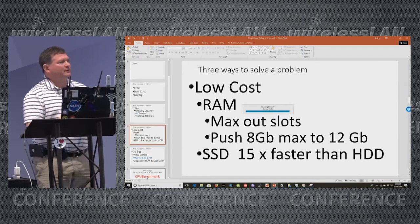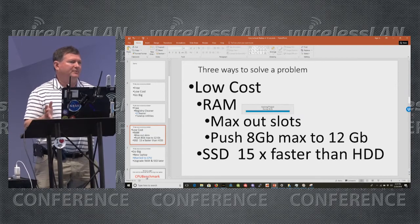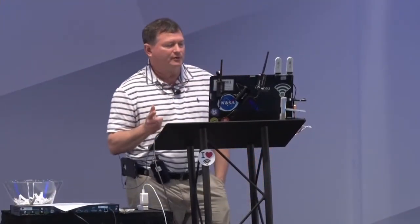The next thing you do for low cost is upgrade your RAM — max out the capacity of your laptop. Most laptops have two slots, and if you can do 16 gig, do 16 gig. If you have an older machine that can only do 8 gig, go to 8 gig. But there's a trick you can do.